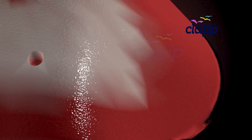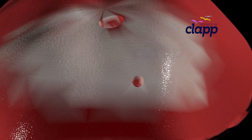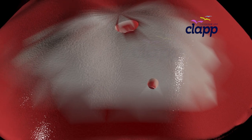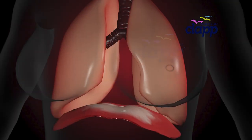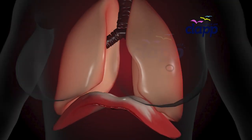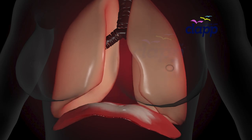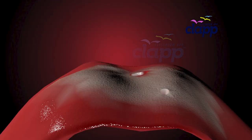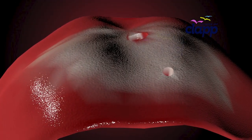The muscle fibers of the diaphragm converge to form a central tendon — a flexible anchor point for the whole system. The central tendon is a non-muscular center that moves up and down as you breathe.